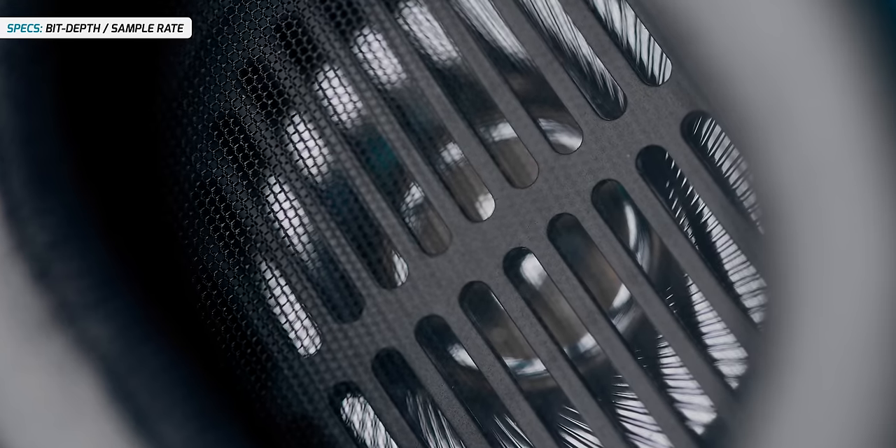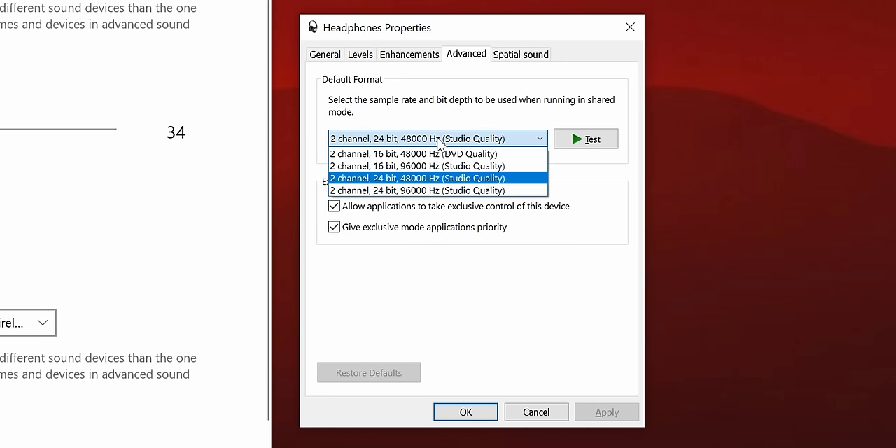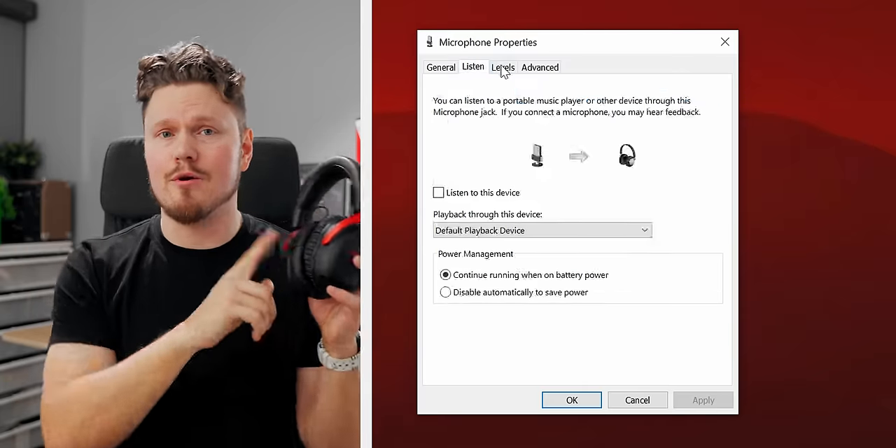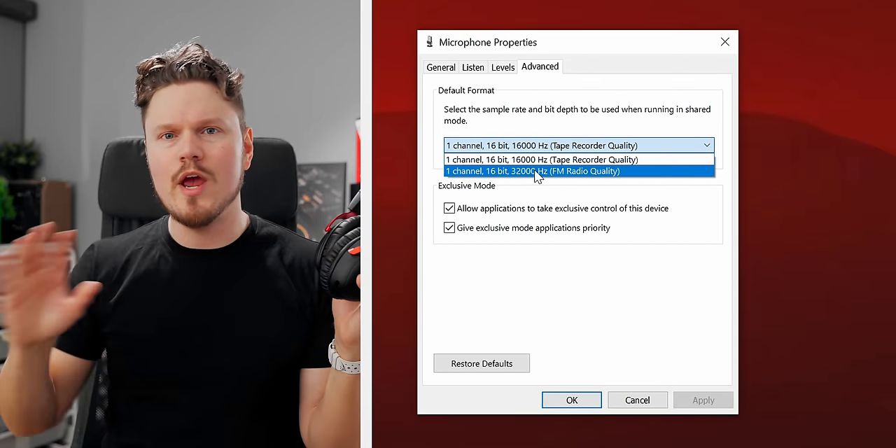Bit depth and sample rate are really important, especially for wireless and USB headsets. Audio bit depth is like the resolution of your audio, so make sure you always set it to the highest possible — not just for the audio itself, but also for the microphone. The Cloud 3 Wireless defaults to a much lower sample rate on the microphone side, which sounds way worse. Imagine buying a 360Hz display and running it only at 60Hz — that is no bueno.